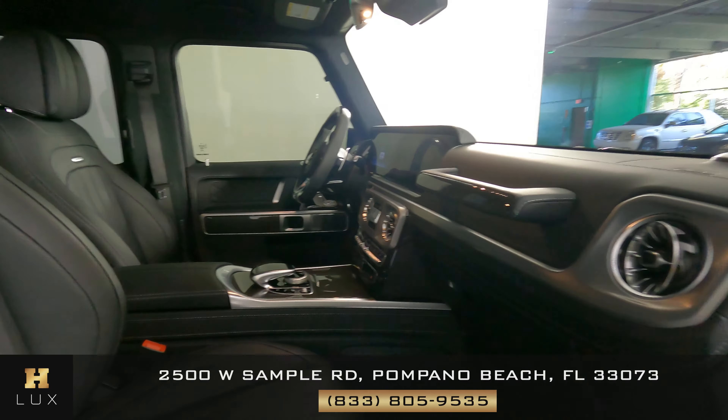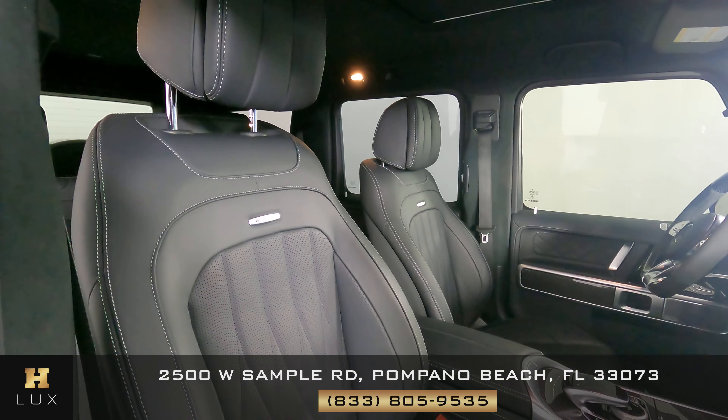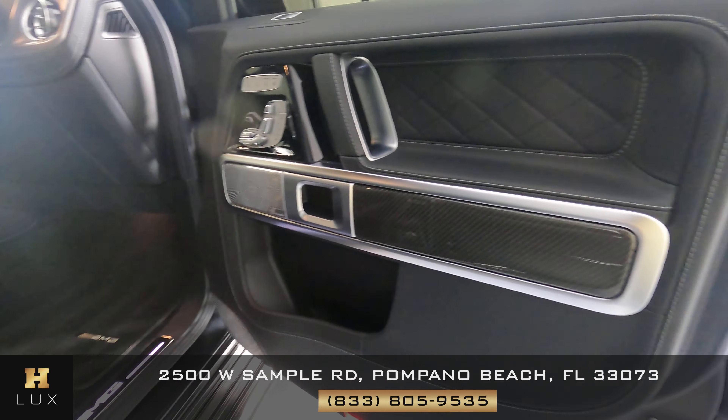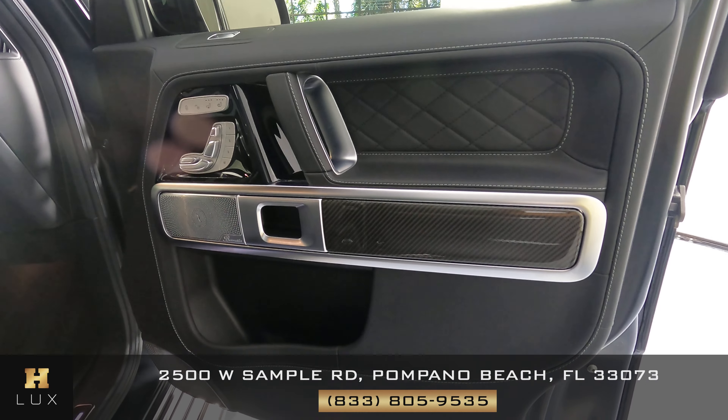Now we're going to have a look at the passenger seats, starting with the front passenger. The seat looks good. Let's have a look at the door panel — excellent condition.